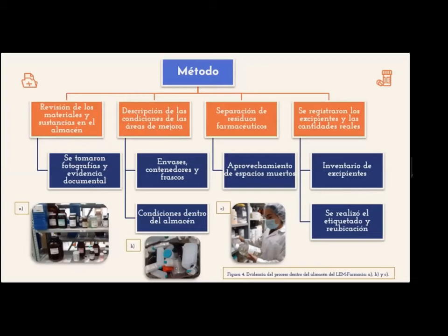Para llevar a cabo la metodología, se consideró el uso de la guía de las buenas prácticas de distribución para excipientes farmacéuticos y las buenas prácticas de almacenamiento y distribución para droguerías y depósitos de productos farmacéuticos de uso humano. Se comenzó por la revisión de los materiales y sustancias en el almacén, se tomaron fotografías y evidencia documental, seguido de la descripción de las condiciones de las áreas de mejora, como son envases, contenedores y frascos, así como temperatura, ventilación, iluminación y distribución de productos dentro del almacén.